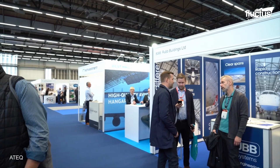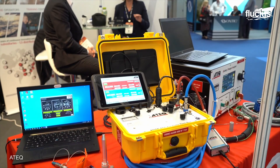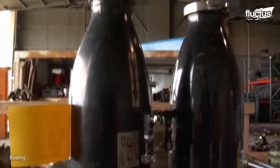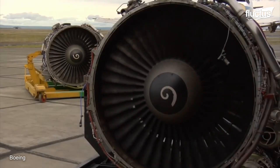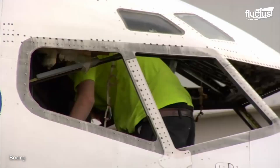This was a topic of discussion at MRO Europe 2021. This trade show, which stands for Maintenance, Repair and Overhaul, brings together key players in the field, including airlines, manufacturers, suppliers, and service providers. The demand for used aircraft parts is expected to grow even further in the coming years, as the global commercial aircraft fleet continues to age and airlines seek to reduce their operating costs.